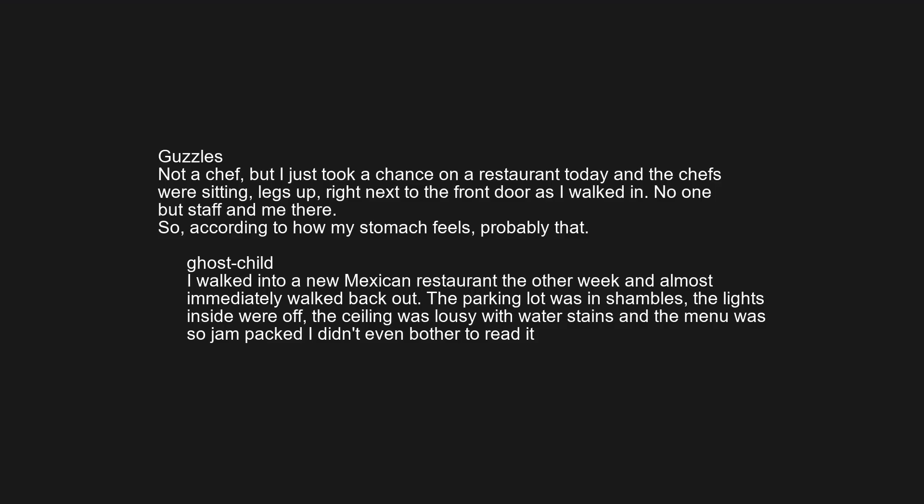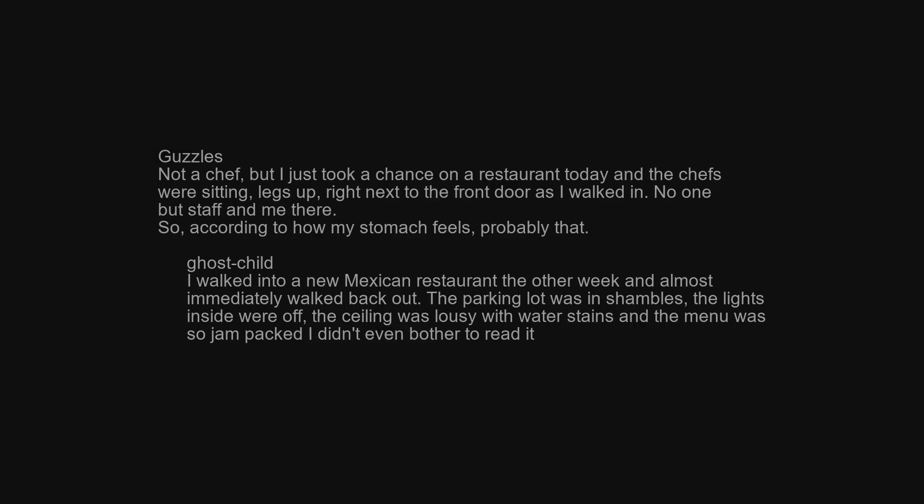I walked into a new Mexican restaurant the other week and almost immediately walked back out. The parking lot was in shambles, the lights inside were off, the ceiling was lousy with water stains, and the menu was so jam-packed I didn't even bother to read it.